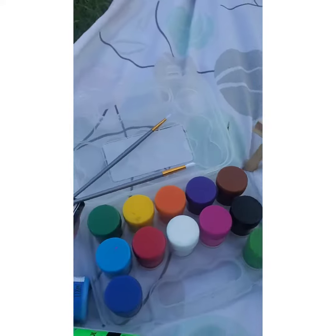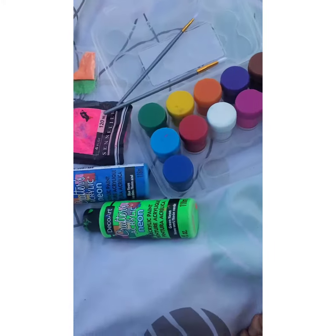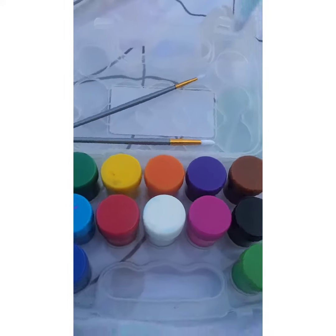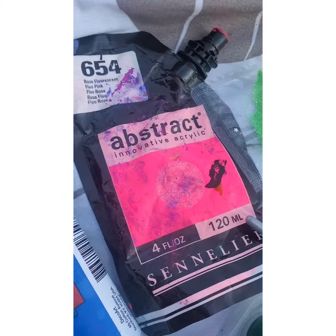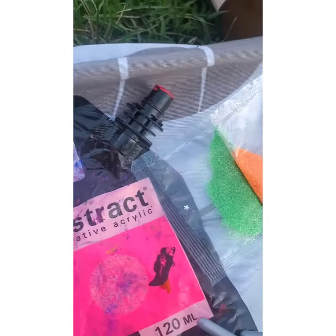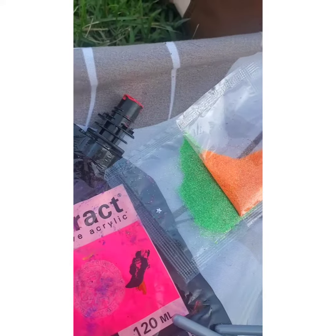In this vlog I'm gonna show you what I'm gonna be using for my painting. So first I'm gonna use vibrant colors like neon pink, neon blue, neon green, neon glitter green, and neon orange.